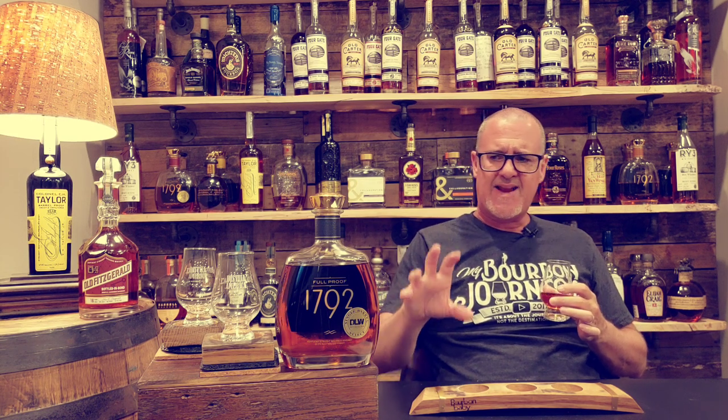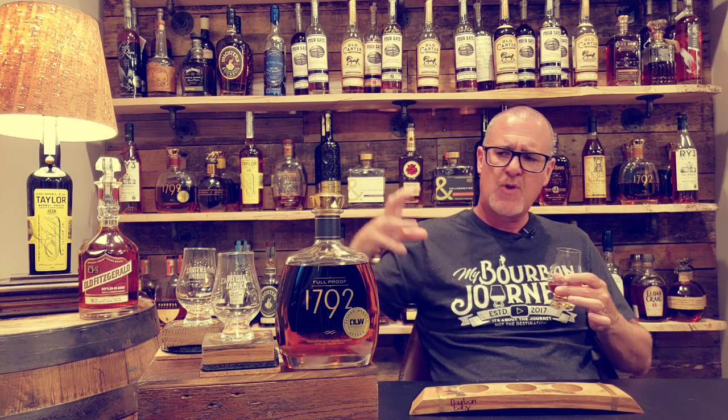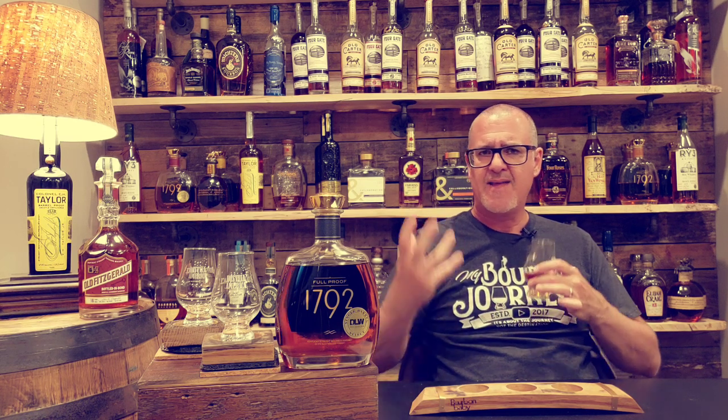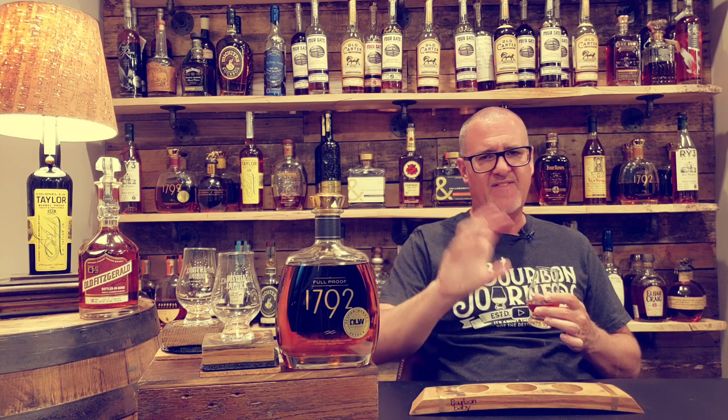Some of those really nice dark fruits and baking spice really start to come out. If you have this bottle specifically from Don's, let it open up a bit — higher proof bottles need some air time and will reward you in the end. Fantastic baking spice and definitely a little banana nut bread aspect. These 1792 full proofs have a lot to offer at that 50 to 60 dollar price point.